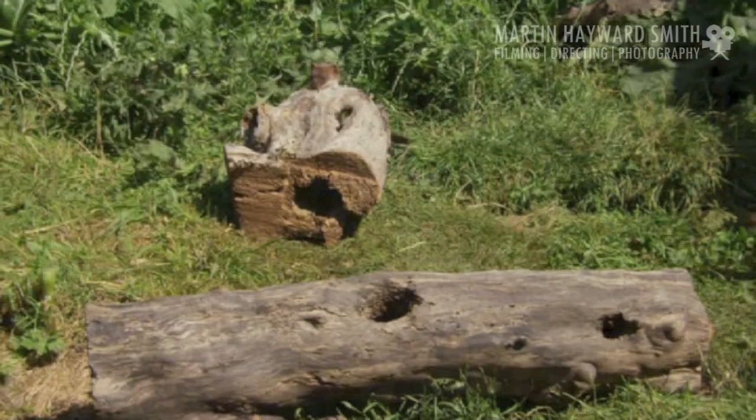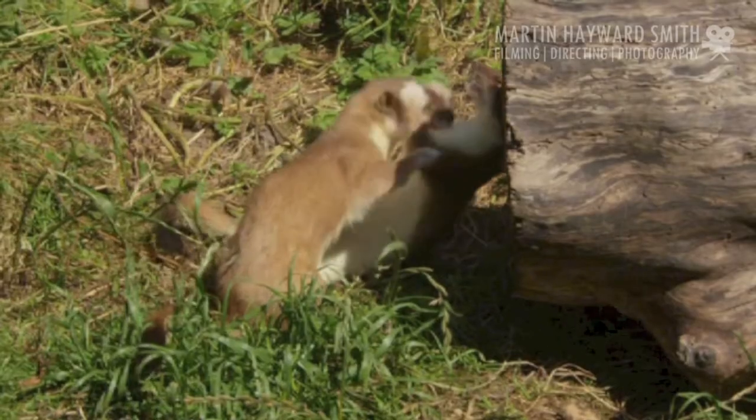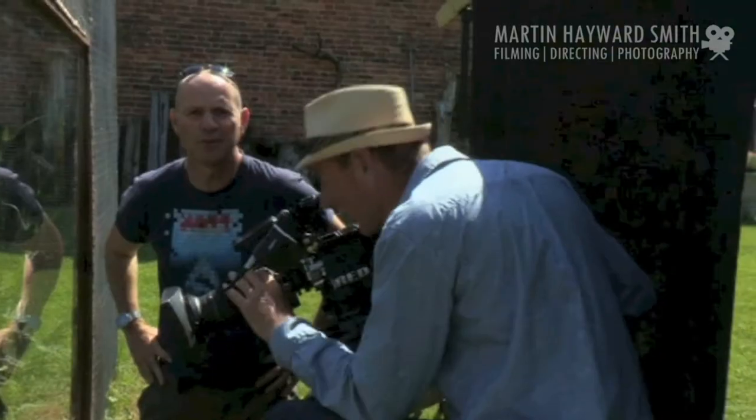We're filming the stoats at 150 frames a second, which means we can slow down their movement six times. Just an old log could be so much fun.